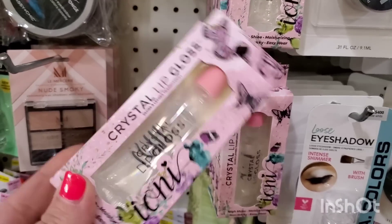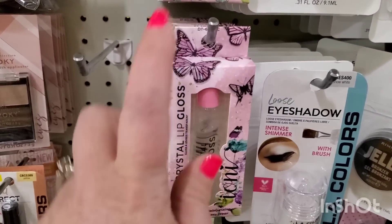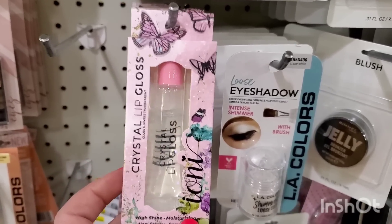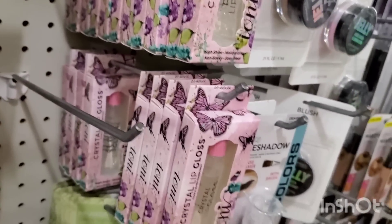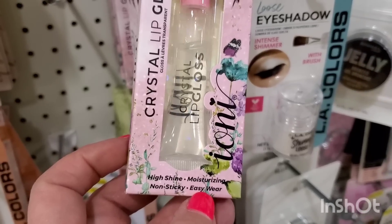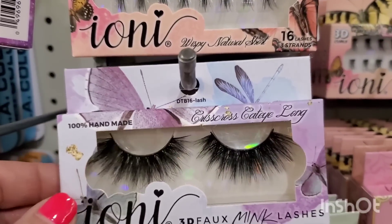Perfect for last-minute Easter baskets — this came in droves. The packaging is super spring-themed, covered in butterflies. It is a clear lip gloss called Crystal Lip Gloss by Ioni. I love the packaging. They have had butterfly eyelash boxes before, but this is coming into stores on its own. High shine, moisturizing, non-sticky, easy wear — Ioni Crystal Lip Gloss.